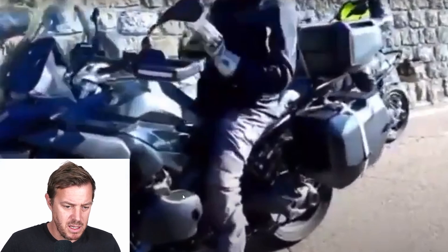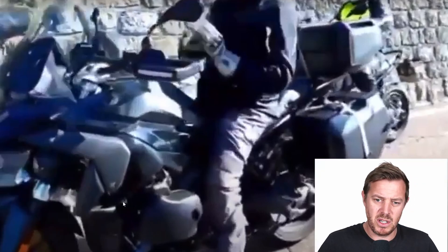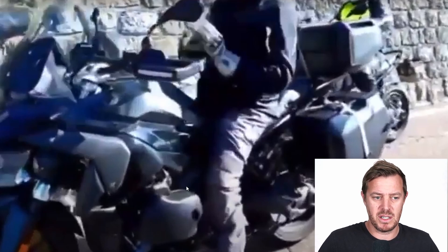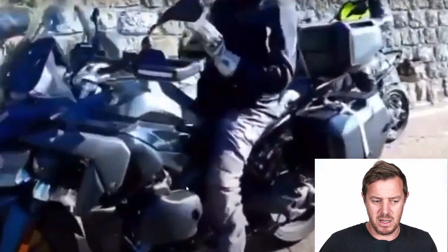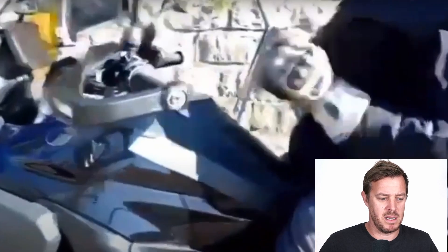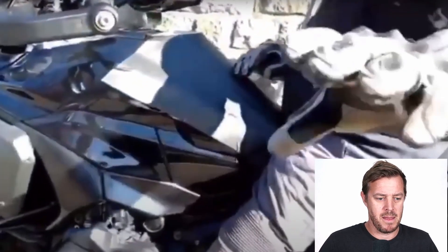It definitely looks more like a touring kind of look rather than an adventure kind of look. But this is a GS, so that's not really completely what they're targeting. It does look like they're moving towards more of a touring direction.